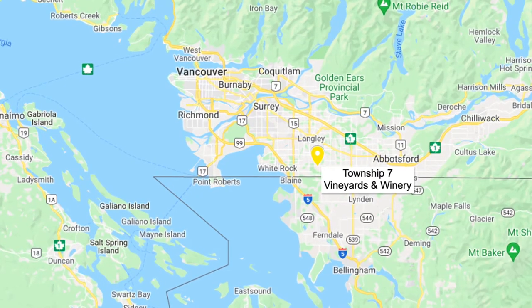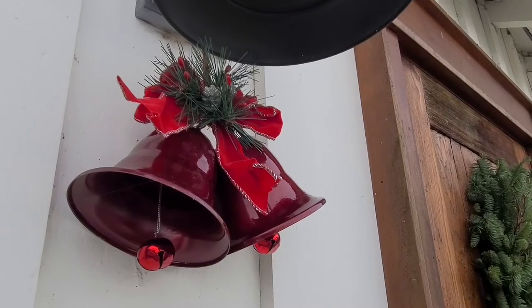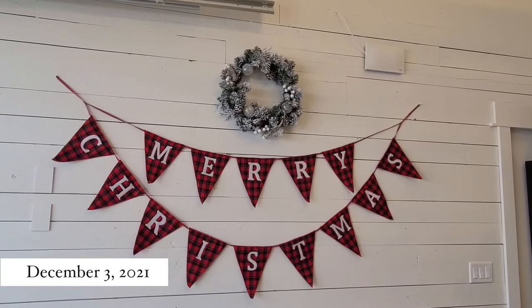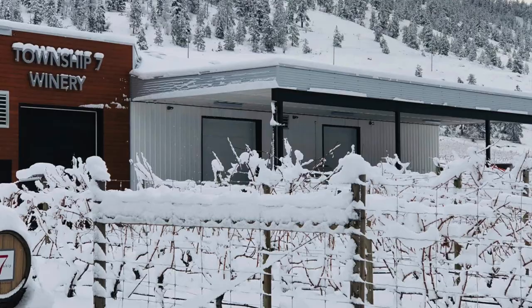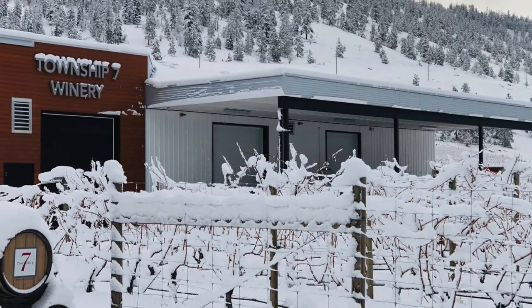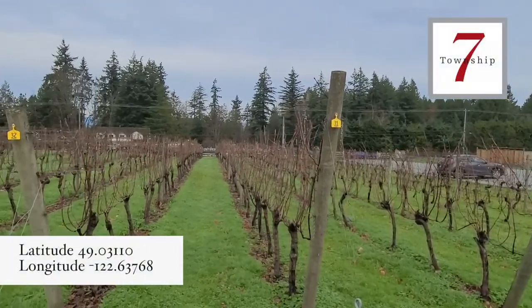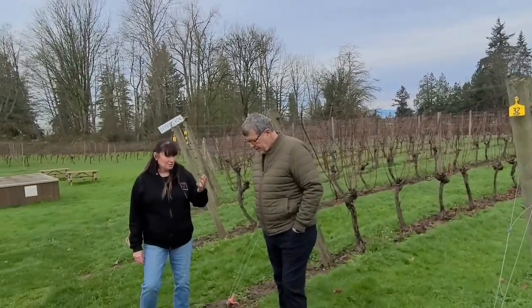Leaving the wild and windy Similkameen Valley, we head west three and a half hours to Langley, located in the much wider and milder Fraser Valley — a mere 40-minute drive from downtown Vancouver. Township Seven's main production facility is on the Naramata Bench above Penticton where they process their grapes, but it's here in the Fraser Valley where they grow the Chardonnay and Pinot Noir for their sparkling wine program.